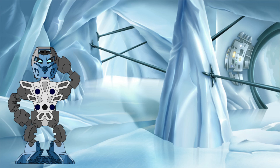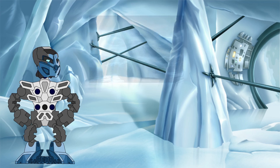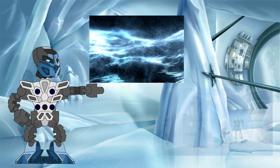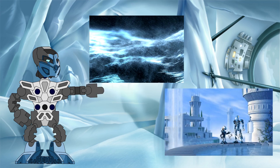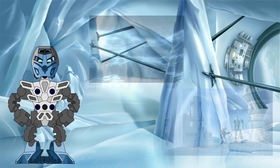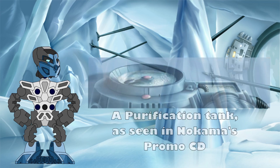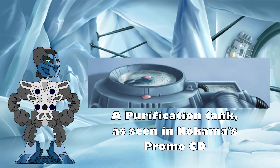Exactly what these impurities are is never made clear in the canon, though they are almost certainly other types of protodermis that have been mixed in. If raw liquid protodermis is the Bionicle analogy for seawater, then pure liquid protodermis is the same for freshwater. In Metru Nui, we see this created in Ga-Metru, where they take raw liquid protodermis from the silver sea and put it through a purification process.